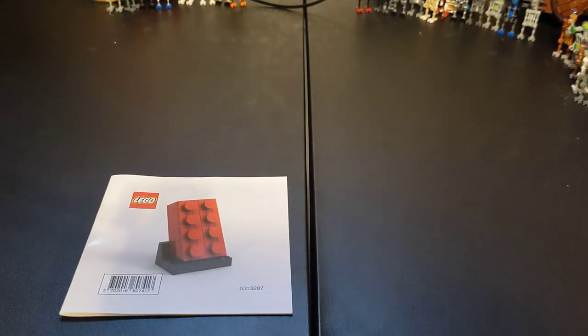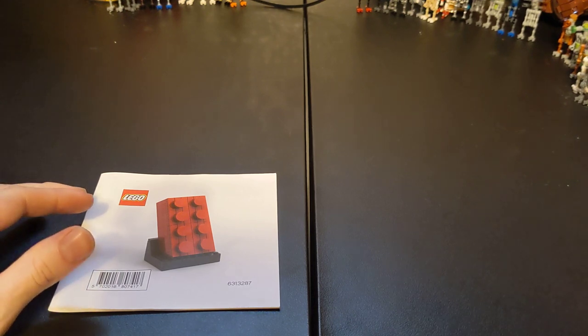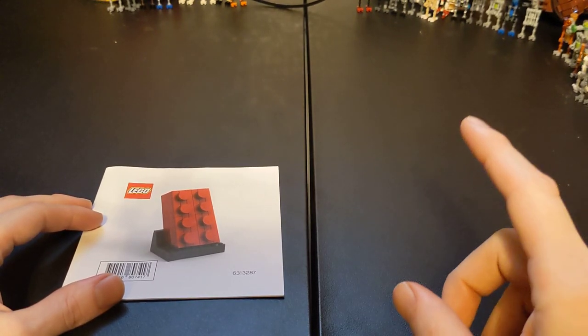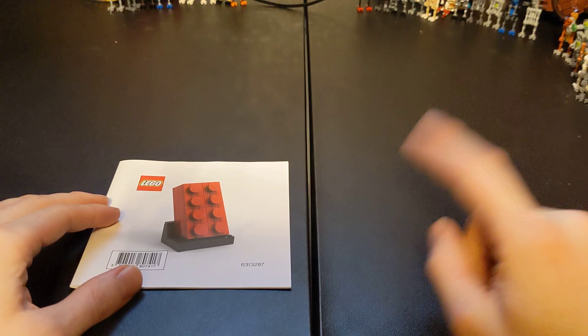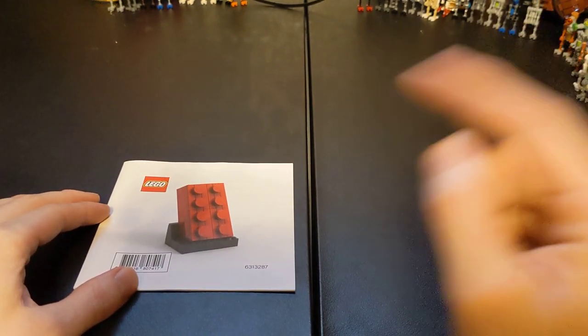We are going with set 6313287 — this was the Buildable 2x4 Red Brick. This was a gift with purchase back in November of 2019. I do believe it's a VIP exclusive, though pretty much everyone is part of the VIP program since it's free. I believe it's either soon or has already started to be changed to the Lego Insiders program. This is not the first time I've tried to make this video — the first time I recorded this was actually three days shy of a year ago.